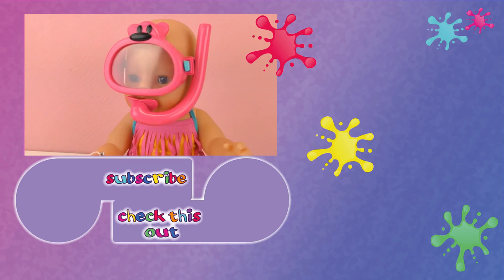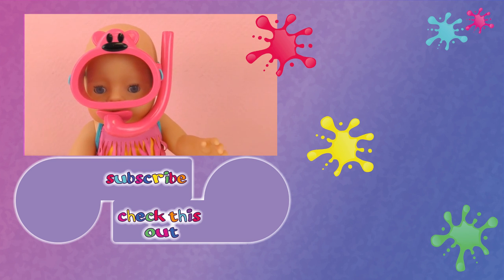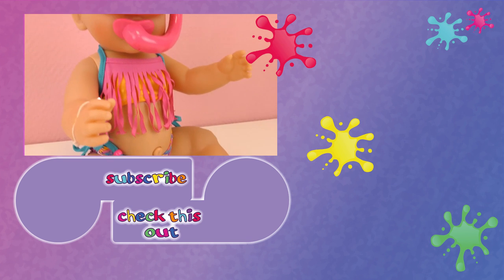Thank you for watching Play With Me Toys For Kids. I hope you liked this video. Please subscribe to our channel and find new videos every day. Share this video with your friends and see you next time. Bye!